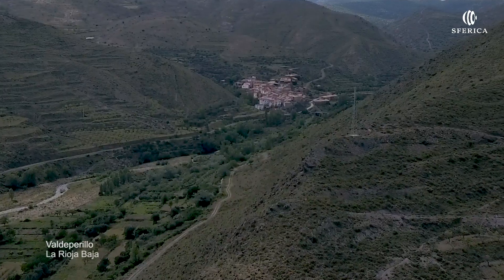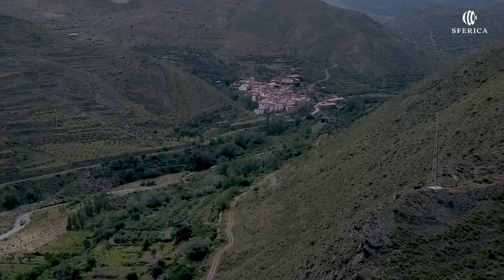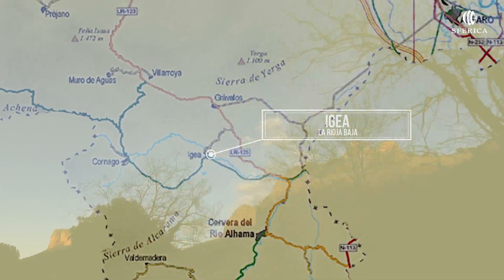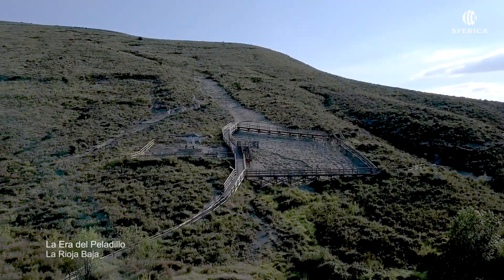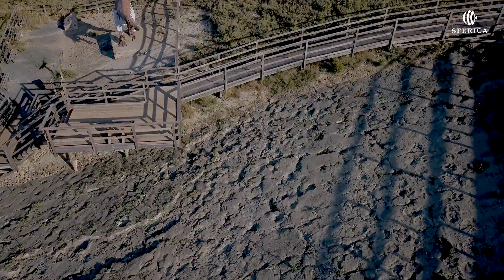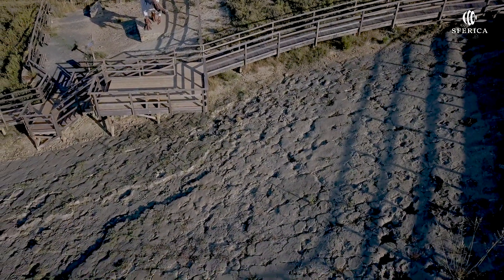La aldea de Valdeperillo se encuentra situada en la comarca de La Lama, Linares, perteneciente al municipio de Cornago. Higea nos brinda la posibilidad de conocer el que quizás sea el mayor yacimiento de icnitas descubierto hasta ahora en La Rioja: el de la era del peladillo.